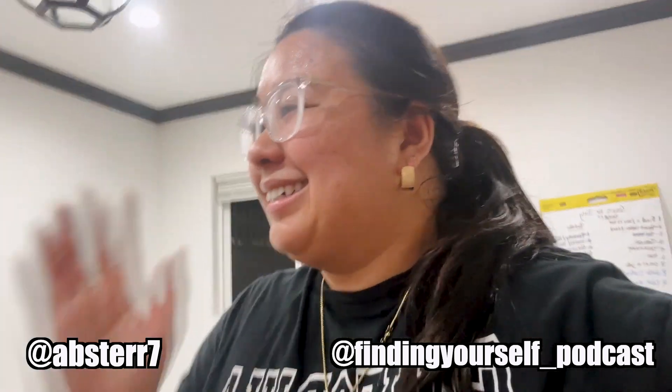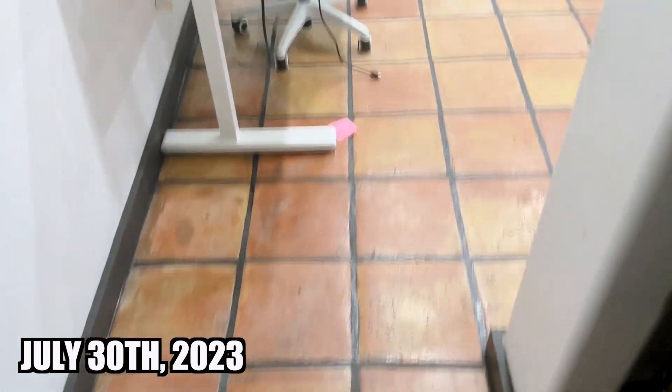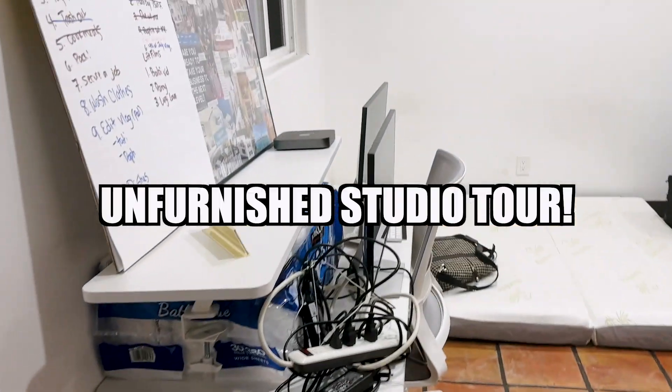Happy camera in here! Welcome to my studio — this is like the unfurnished tour.